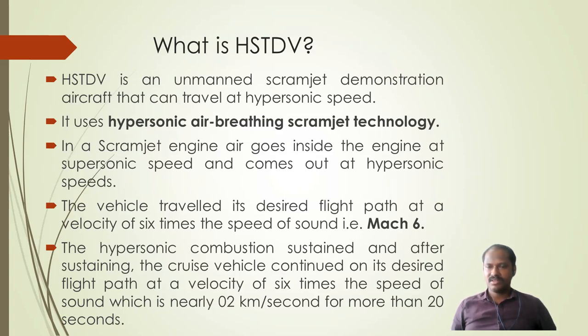This vehicle can travel at a velocity which is six times the speed of sound, that is Mach 6. The hypersonic combustion was sustained, and the cruise vehicle continued on its desired flight path at a velocity of Mach 6 for more than 20 seconds.